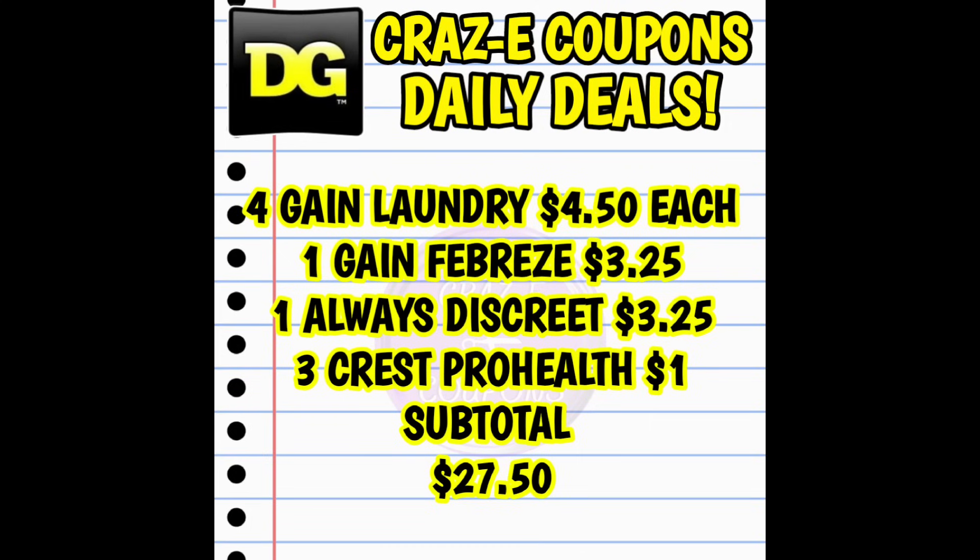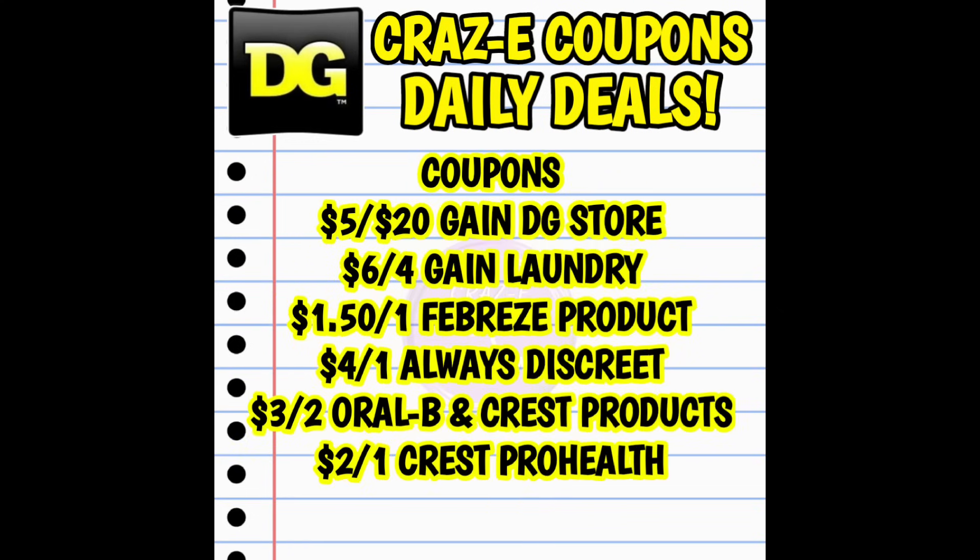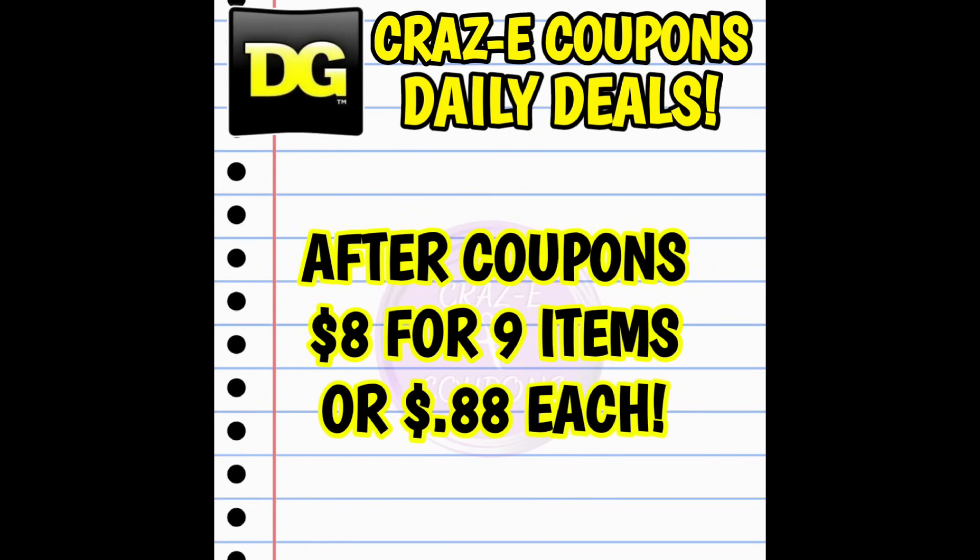This second scenario is basically the same thing — just showing a different way to take advantage of the overages. You're still picking up four gain laundry products at $4.50 each, one gain Febreze at $3.25, one always discreet at $3.25, and three Crest Pro Health at $1 each, still putting your subtotal at $27.50 and using all the same coupons. So your subtotal will still be $8 for nine items, or $0.88 each.